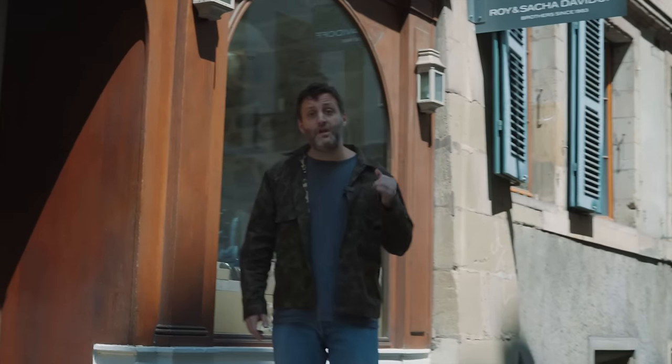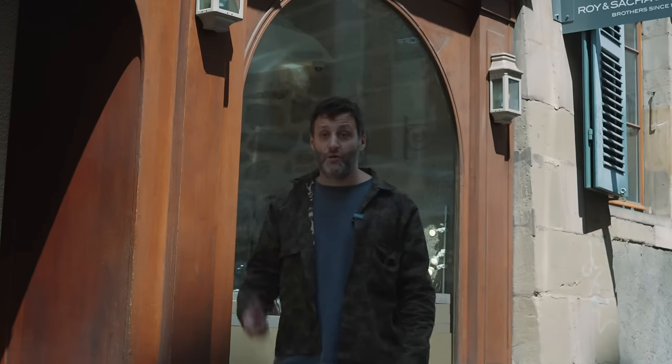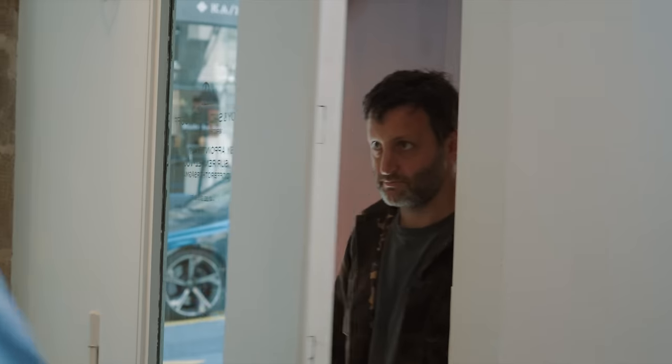For our next stop, we're back at one of the staples of the vintage watch scene here in Geneva — the Davidoff Brothers. Let's take a look at what they have in store for us today. Mr. Davidoff, thank you for pulling out some watches. It seems like we have some new stuff since we last visited with your brother in November. Take us through what we've got.